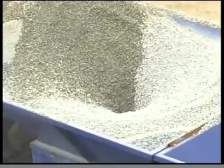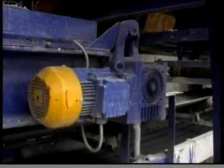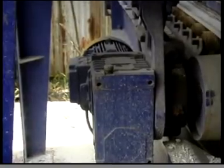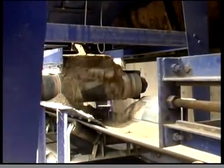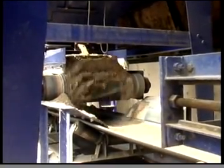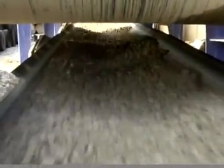Each feeder is fitted with a shaft-mounted geared motor, giving high reliability and low maintenance cost. The shaft-mounted motor is also equipped with an inverter, allowing optimum advantage of controlling the variable feeding speed of the aggregates. The collecting belt below the feeders conveys a uniform flow of various sizes of aggregates to the throw belt.